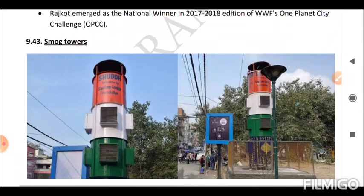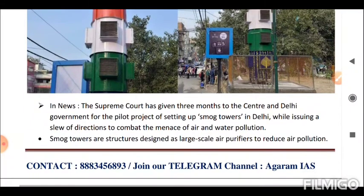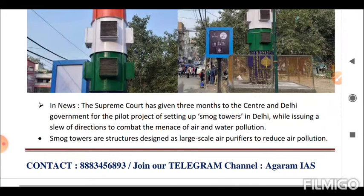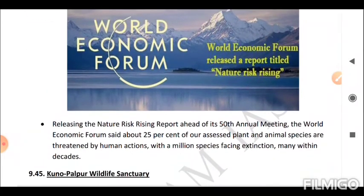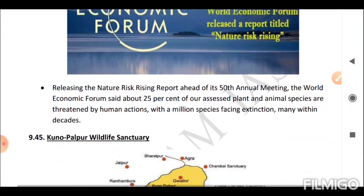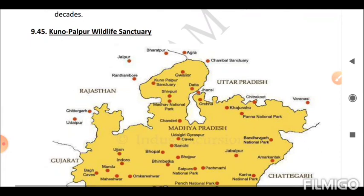Next is Smog Towers. The Supreme Court has given three months to the central and Delhi government for a pilot project of setting up smog towers in Delhi. Smog towers are structures designed as large-scale air purifiers to reduce air pollution. Next is the Nature Risk Rising Report. The World Economic Forum released the Nature Risk Rising Report ahead of its 50th annual meeting, stating that about 25% of assessed plant and animal species are threatened by human actions, with a million species facing extinction, many within decades.